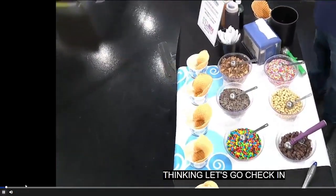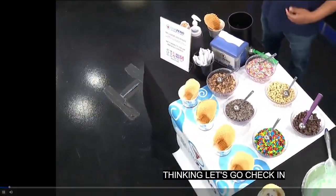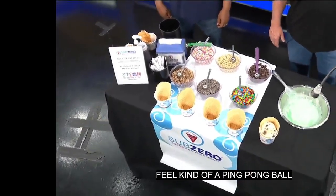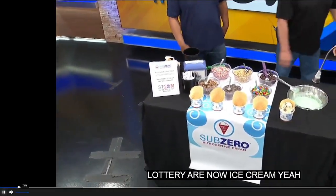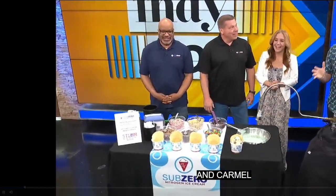John Einsfield from Sub-Zero Ice Cream on Mass Ave and Carmel, and Eric Washington, the owner of the Castleton Square Mall location, are here. They're celebrating their 10th year of making ice cream in Indy and teaching local kids through their STEM education program. Guys, welcome to the show.